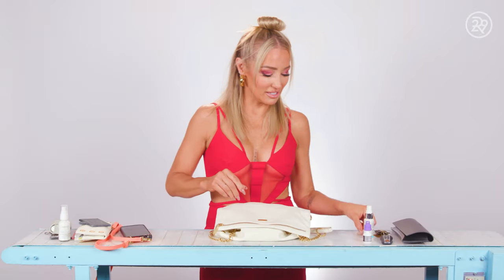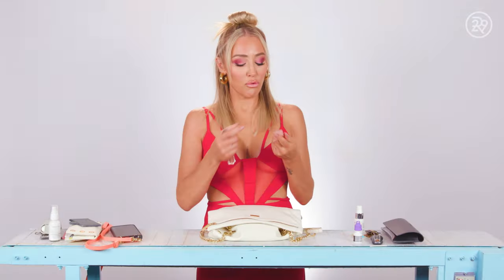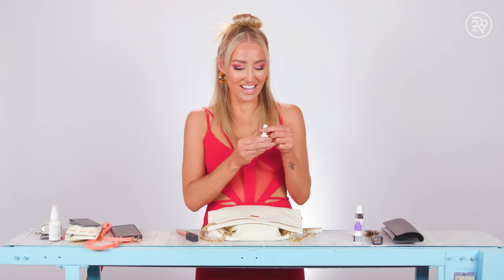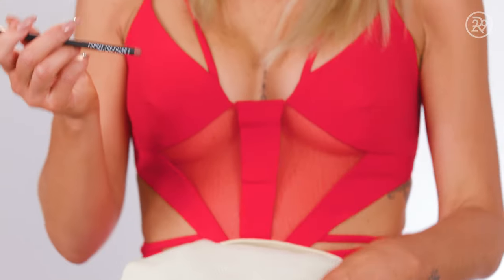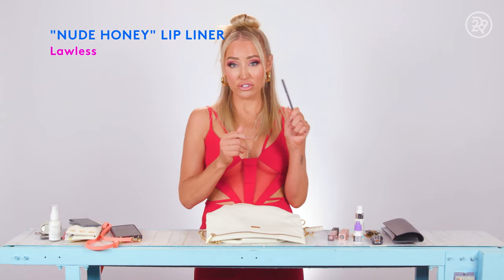My hair tie — after a long day I always end up pulling my hair up. On to the makeup: I've got one from Lawless, and this is the color Wedding Day — just like a nude. I always wear nude, really. And then I've got my lip liner, also from Lawless — goes with the lipstick, and this is color Nude Honey. It's great, it stays on all day. I can also just fill in my lips if I want and not even use the lipstick.